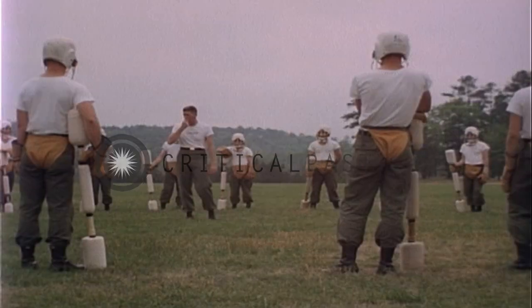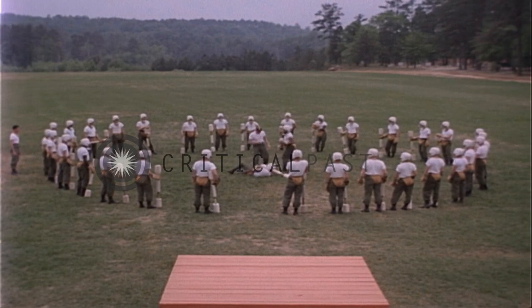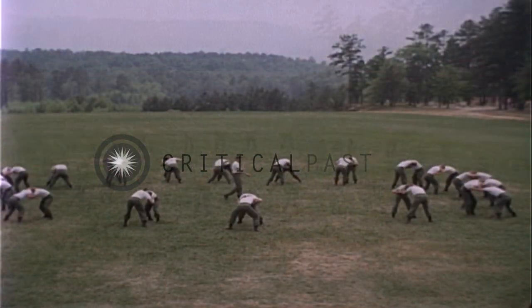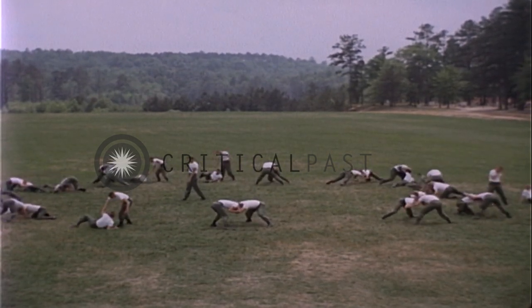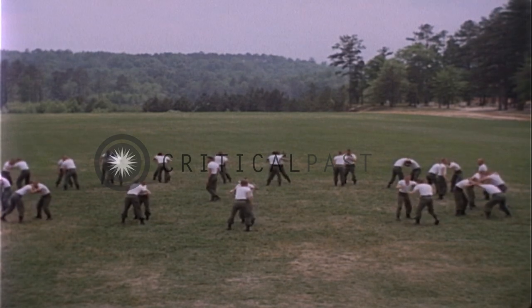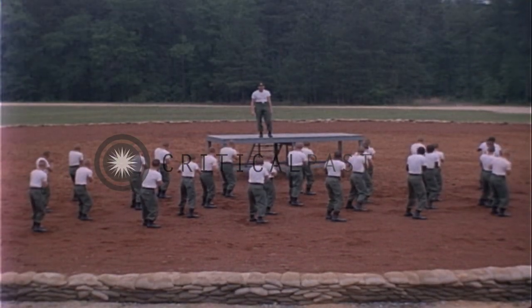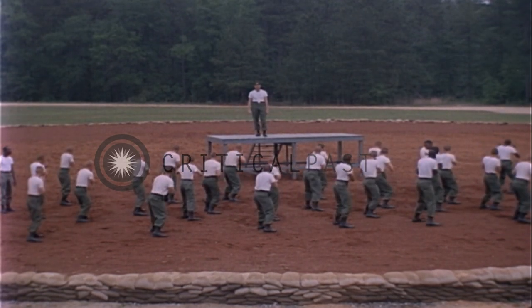Pugil training allows you to test your bayonet skill against a live opponent who can think, move, and strike back. If you don't get the other fellow, he'll get you. You'll also be introduced to dual combatives without benefit of padding. These are designed to develop aggressiveness and give you confidence in your ability to overcome an opponent. Basic hand-to-hand combat training teaches you how to deal with the enemy at close quarters.